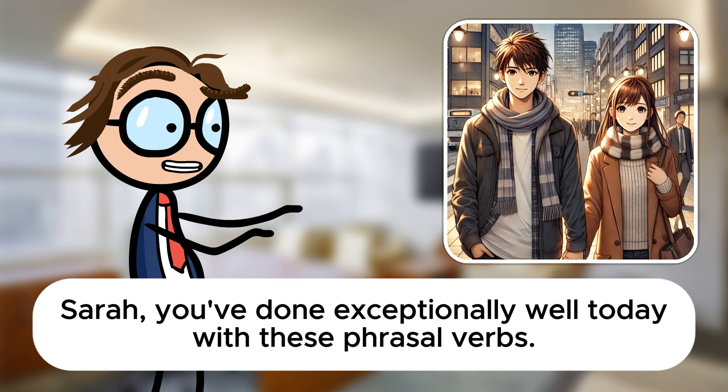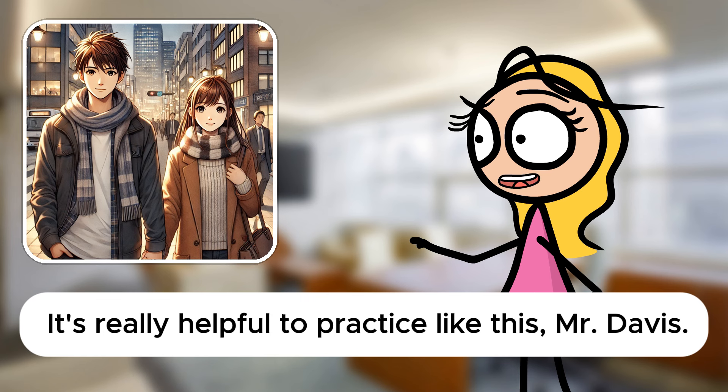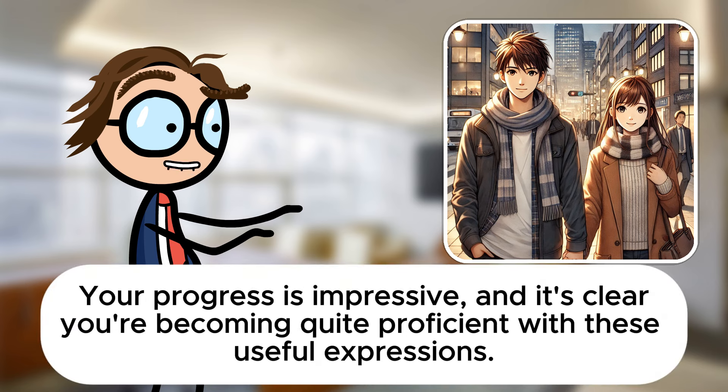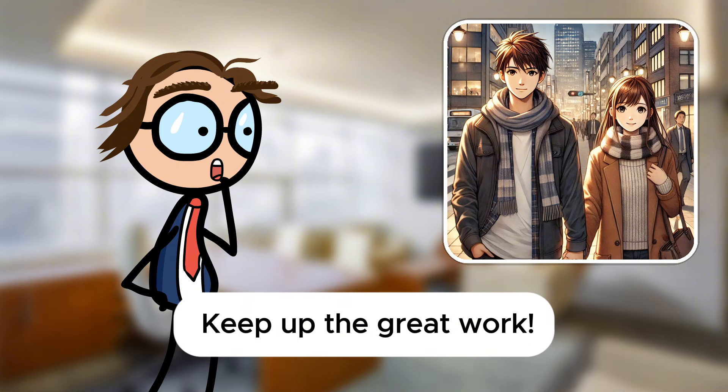Sarah, you've done exceptionally well today with these phrasal verbs. How are you feeling about your ability to use them in real-life contexts? It's really helpful to practice like this, Mr. Davis. I feel like I'm getting much better at choosing the right phrasal verbs for different situations. That's fantastic to hear, Sarah. Your progress is impressive, and it's clear you're becoming quite proficient with these useful expressions. Keep up the great work.